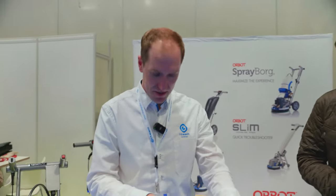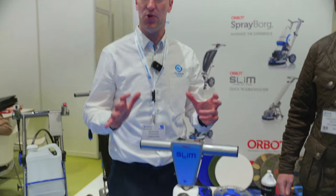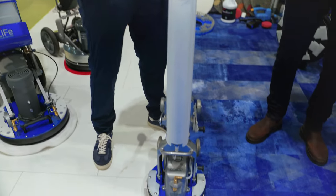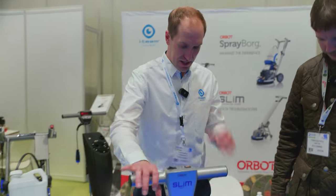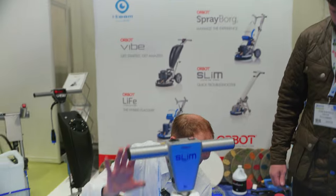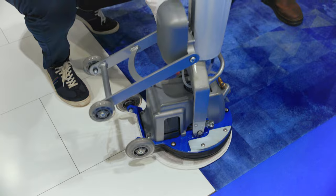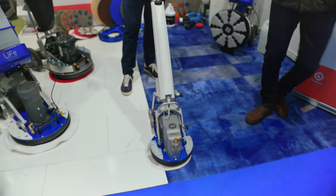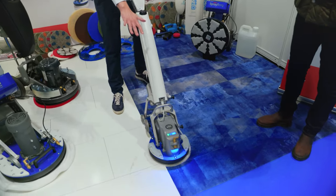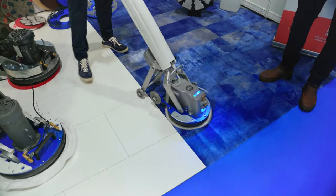This is the Orbot Slim — the entry-level Orbot in the range. It's an 11-inch machine with a dual-action clean, so it works in a circular motion but also oscillates side to side. It's really simple to use — it's got a lithium battery in the bottom of the machine with a one-hour continuous run time. To use it, lower down the handle, simply turn it on with the button at the top to activate the pad on the floor, and then you have one other lever to actually release the water.